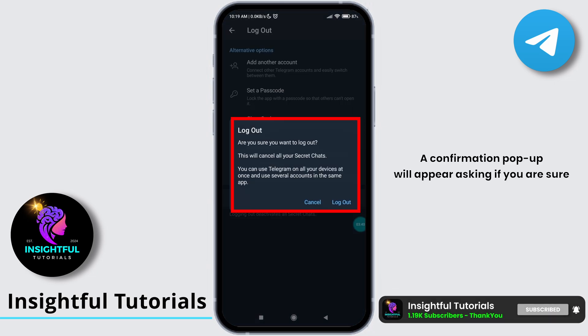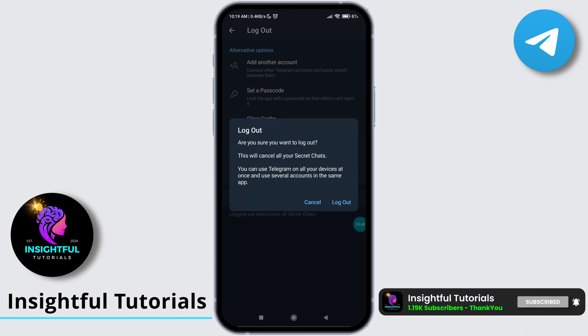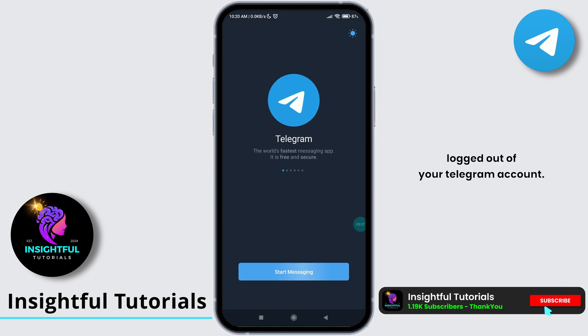A confirmation pop-up will appear asking if you are sure about logging out of your Telegram account. Please keep in mind that once you log out, all your secret chats will be cancelled. If you are sure about that, tap on the option for log out. And boom, you have successfully logged out of your Telegram account.